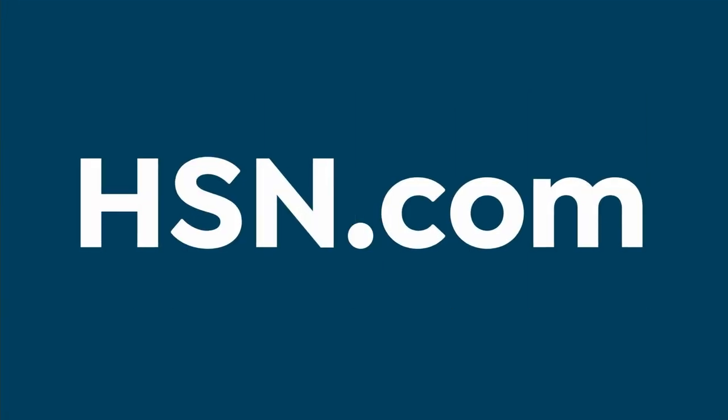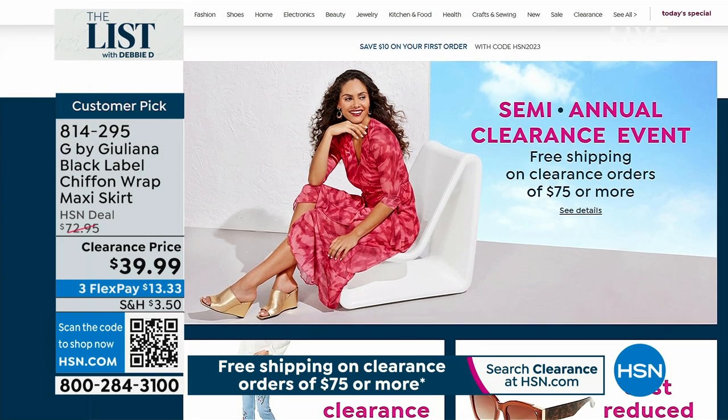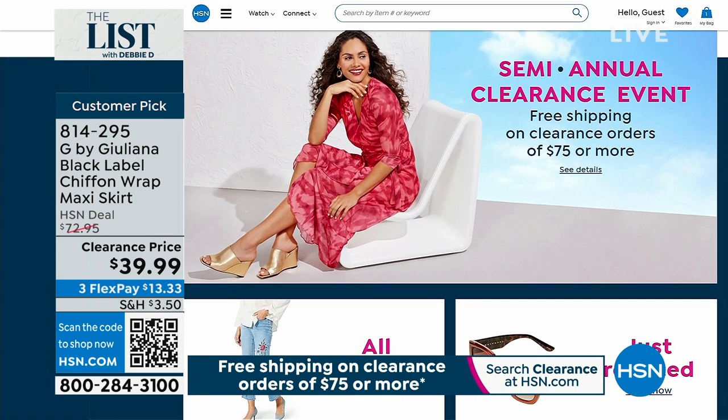Thanks everyone. Have fun in Chicago — she's in Chicago right now. Go to hsn.com and check out all of the semi-annual clearance items we have right now. It's free shipping if you spend $75 or more. I hope you get this cute little skirt — I think it's so adorable. Since we sold out of this top, I have to go change.